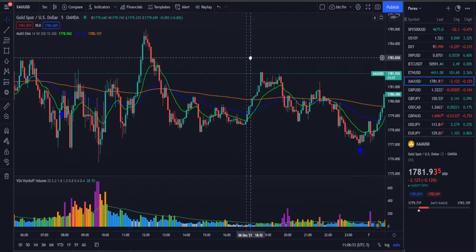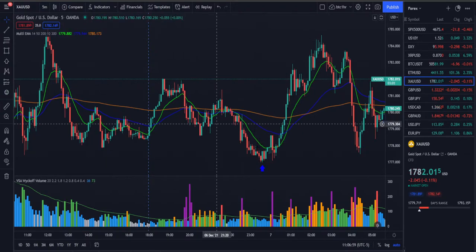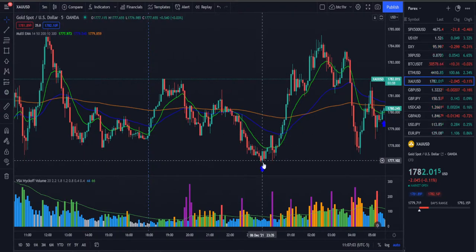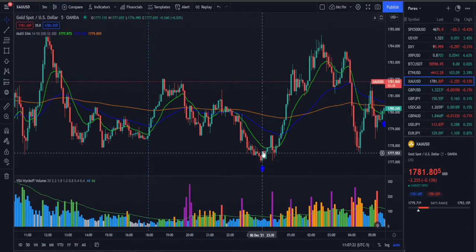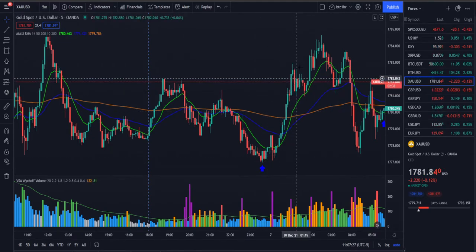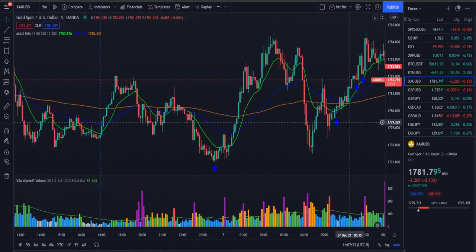We ended up slightly taking a loss that day. Then the next day, Tuesday, we took an aggressive trade based on VSA — a little more complicated. We pushed down and as we pushed down it was decreasing in volume, so there wasn't enough selling pressure. As soon as we got the NS form with confirmed reaction, we entered and exited our position during the Asia session.